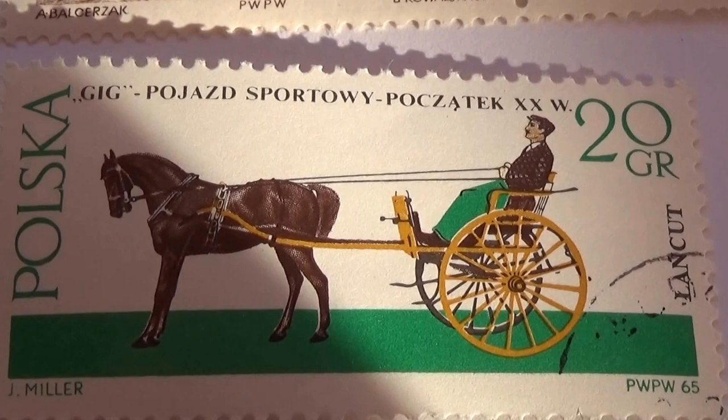And here we have just one horse. Sun's up this morning.